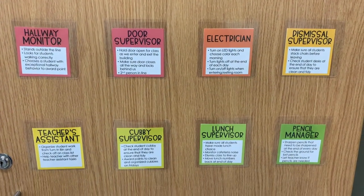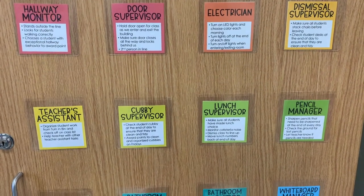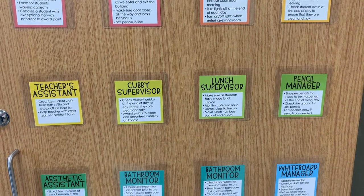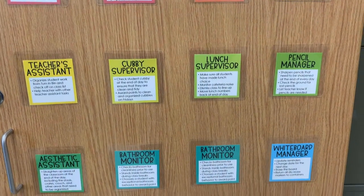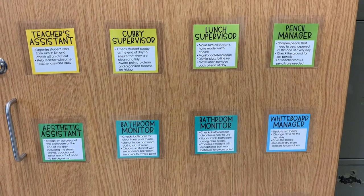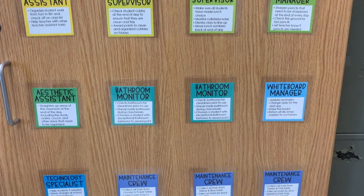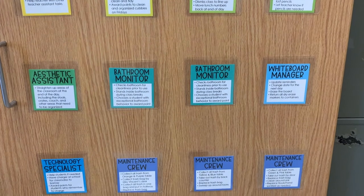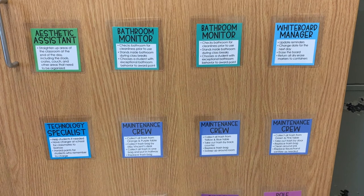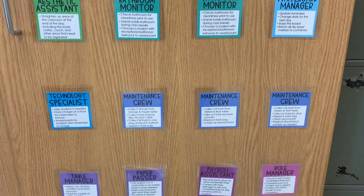The dismissal supervisor awards a point to tables who do the best job cleaning up at the end of the day. Our teacher's assistant helps with any jobs that need additional help and helps me in any way. Our cubby supervisor gives a point to students who have clean cubbies. The lunch supervisor writes our lunch choices on the board and moves our numbers at the end of the day. The pencil manager sharpens pencils. The aesthetic assistant makes sure our pillows and stools are all cleaned up at the end of the day. We have a boy and girl bathroom monitor to award points to, and the whiteboard manager changes the date and erases the board. Our technology specialist has a charger for our Chromebooks.